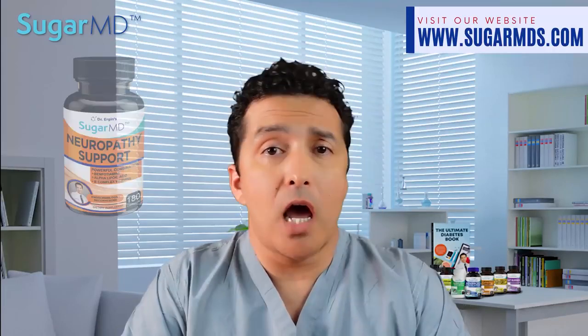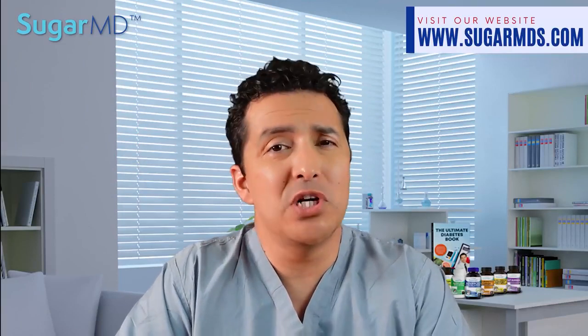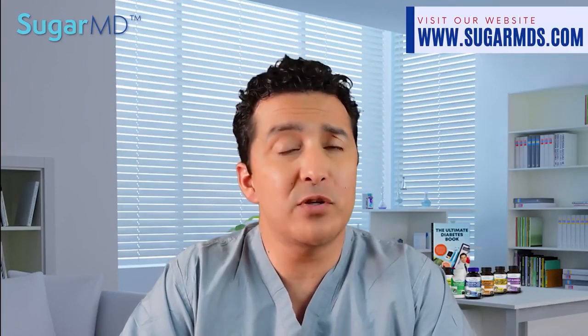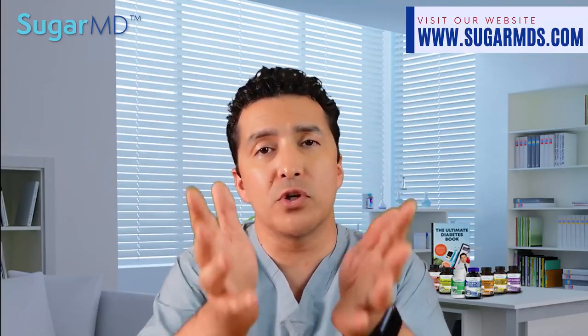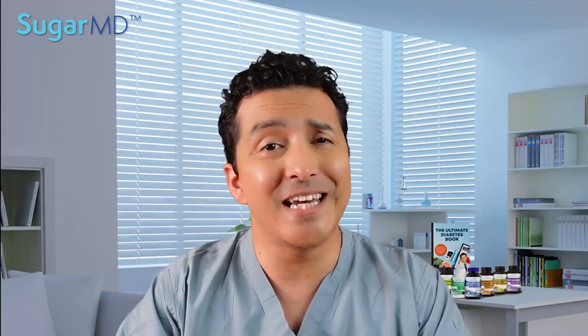We also have vitamin D covered in our SugarMD neuropathy support. Sorry if it sounds like a lot of advertising for my own product, but if nobody explained these things to you, you wouldn't know. You don't have to buy any of my supplements — I just want you to know what works and what will help you prevent diabetic complications. If you enjoyed this video, please give a thumbs up, write a comment, share, and subscribe to my channel.